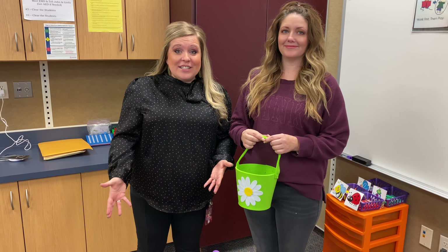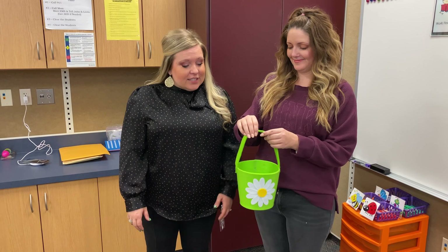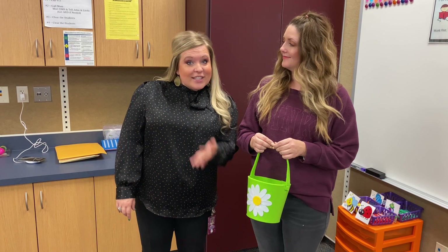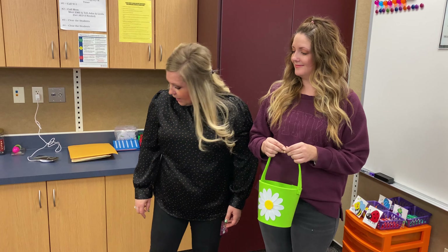Hi boys and girls! We're going to do a fun Easter activity. Miss Kristen is carrying the Easter basket. We're going on an Easter egg hunt, and inside the Easter eggs are letters. We're going to find which mystery letter is inside. Let's go — we need your help looking!